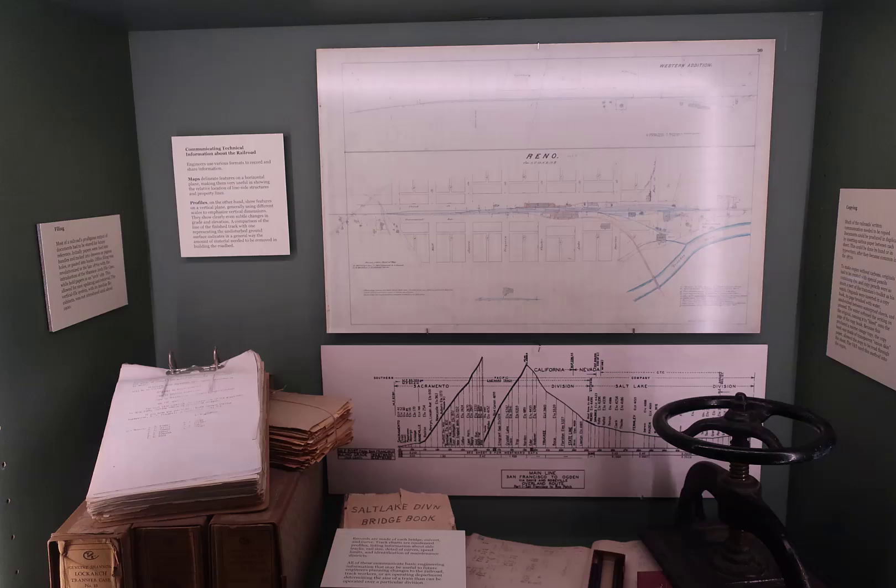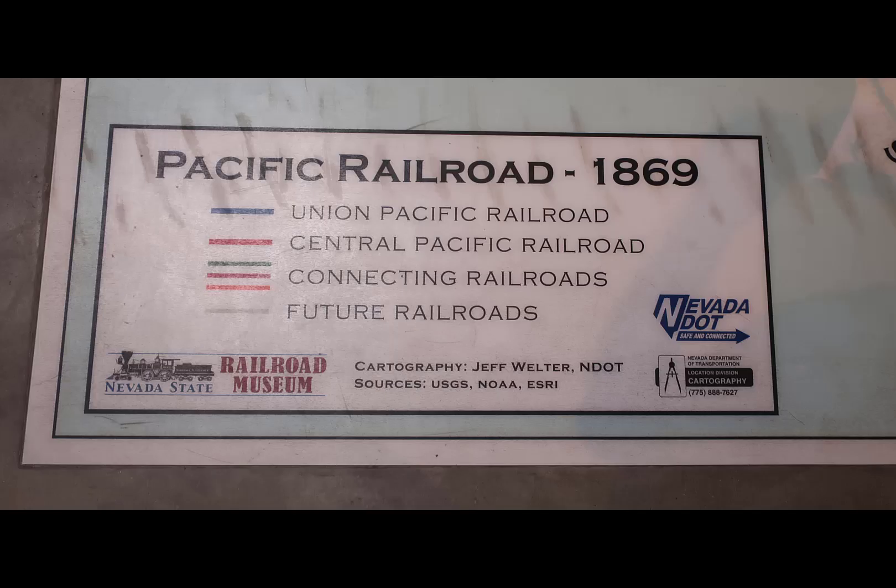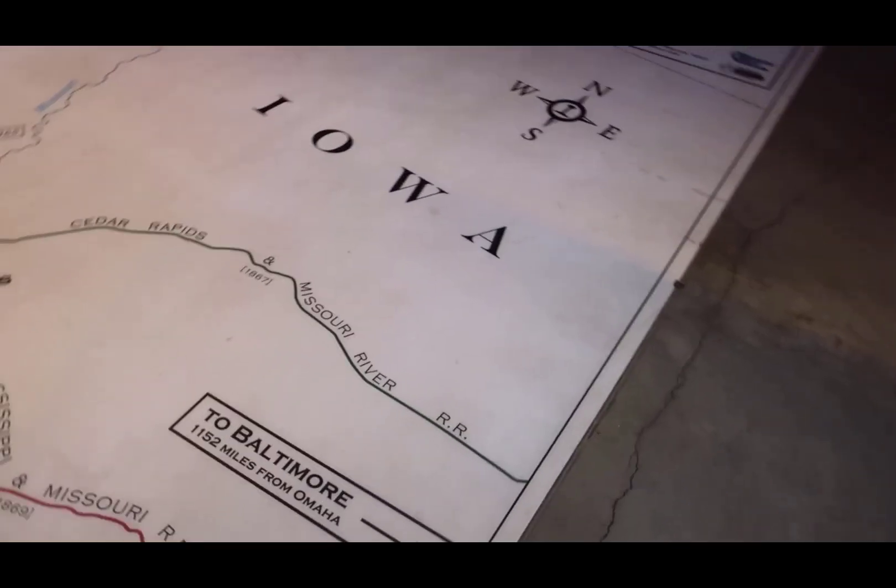This starts with part of the track layout on the back wall and some of the information about how they set up their schedules. Then it progresses to a really huge map on the floor that I just walked over with my camera.